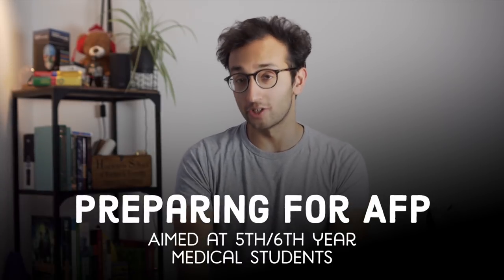Hey guys, welcome back to the channel. If you're new here, my name is Ali and I'm a junior doctor working in Cambridge. This is Medical Mondays, the series where every Monday we talk about very niche medical topics, and today we are kicking off a mini-series about preparing for the Academic Foundation Program.